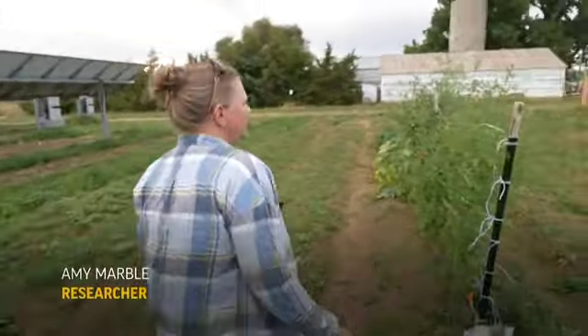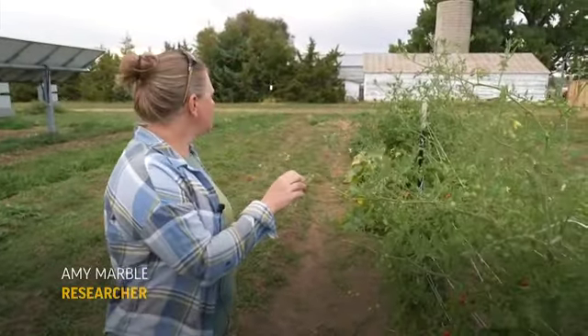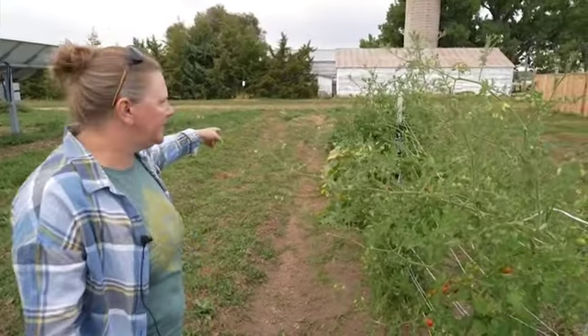So this is the control garden. We have four types of plants. We do cherry tomatoes, summer squash, kale, and green beans.